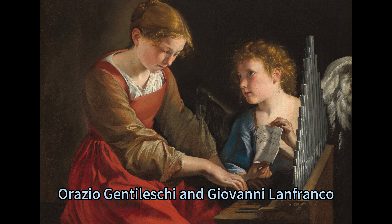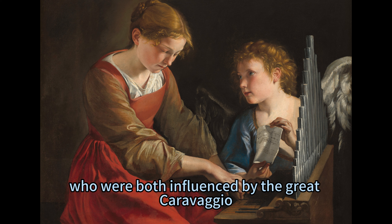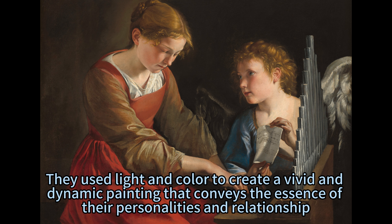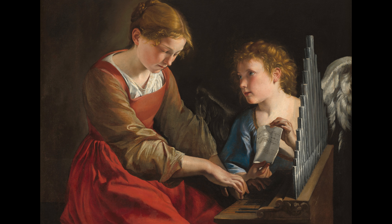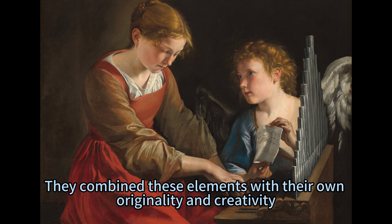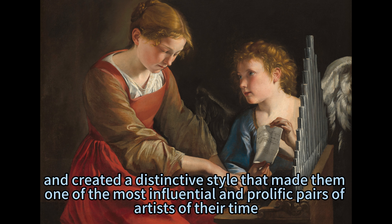Orazio Gentileschi and Giovanni Lanfranco, who were both influenced by the great Caravaggio, captured the beauty and harmony of Saint Cecilia and the angel with their skill and style. They used light and color to create a vivid and dynamic painting that conveys the essence of their personalities and relationship. They also used the classical forms and motifs of antiquity to give them an idealized and graceful appearance, combining these elements with their own originality and creativity.